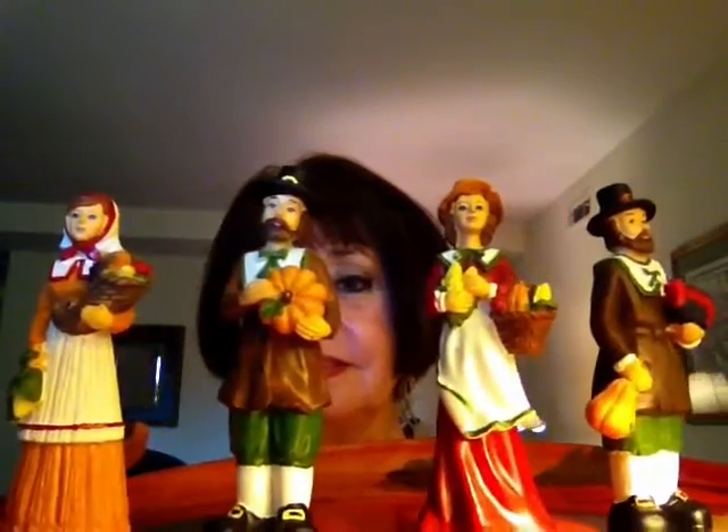These are my little pilgrims. Let me put him over here. There are two little ladies here, two pilgrim ladies, and two little gentlemen. And I always usually set these on my buffet table as part of the decoration. And I usually have some candles and a floral arrangement.